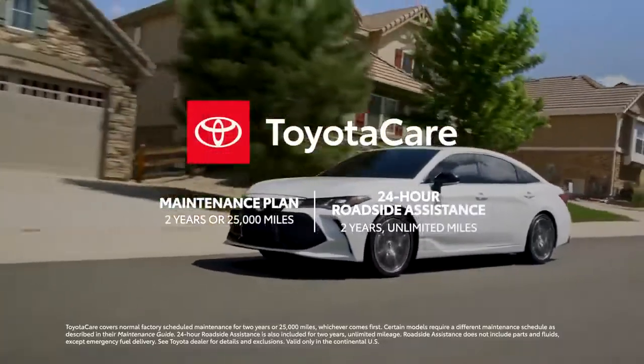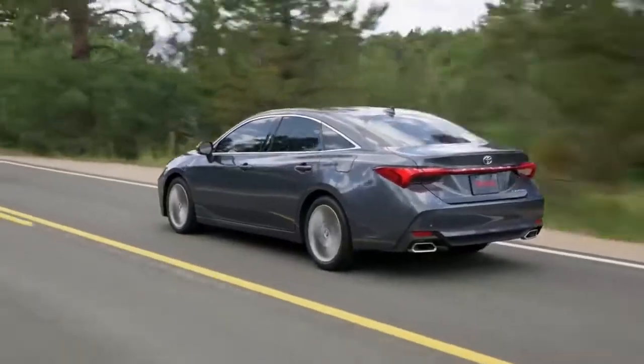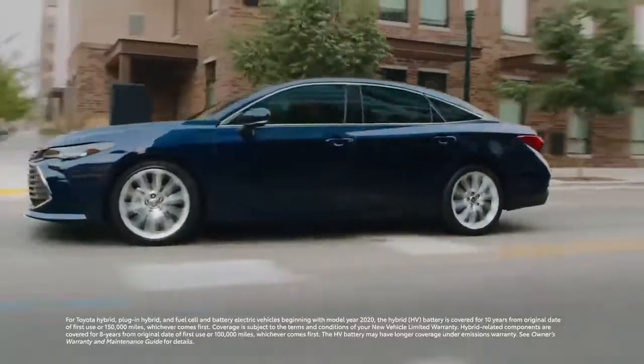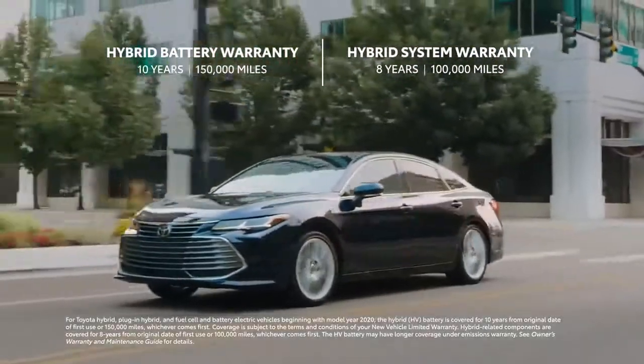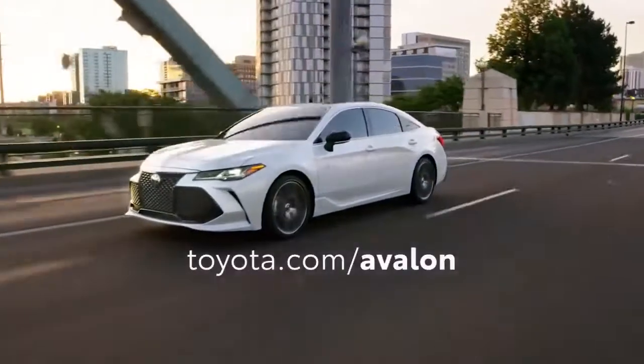Factor in the ToyotaCare no-cost maintenance plan with roadside assistance, Toyota's unbeatable resale values and long-term cost estimates, and exceptional warranty coverage like the 10-year, 150,000-mile hybrid battery warranty — and it's clear why Avalon is a legend in its class.